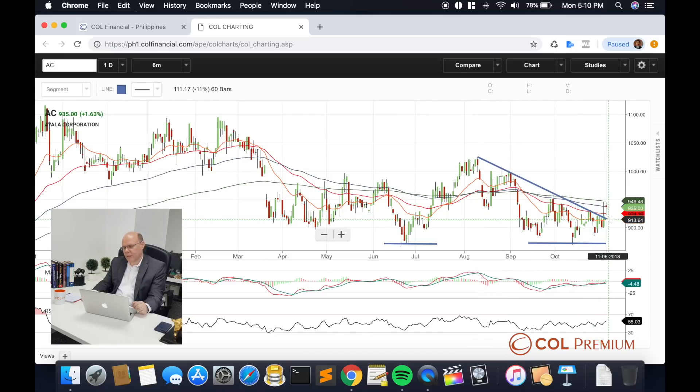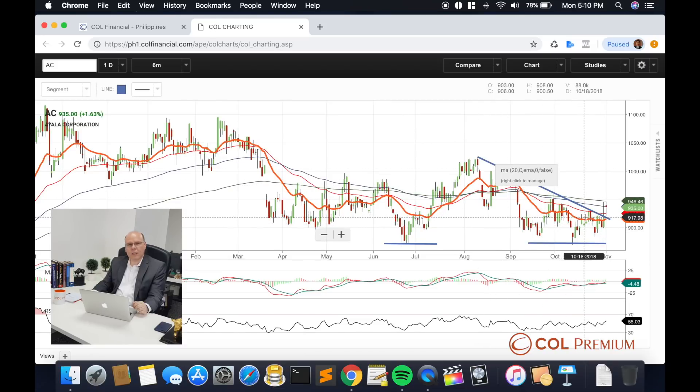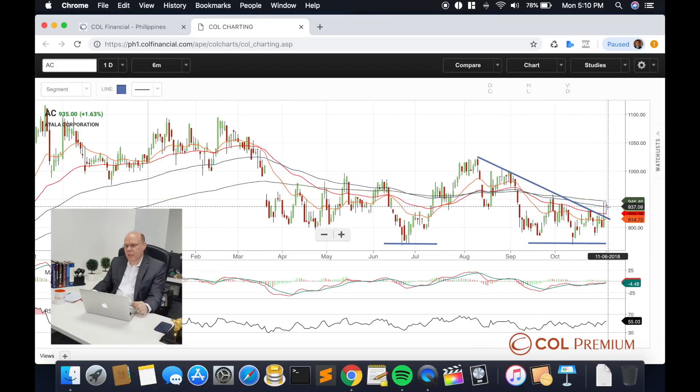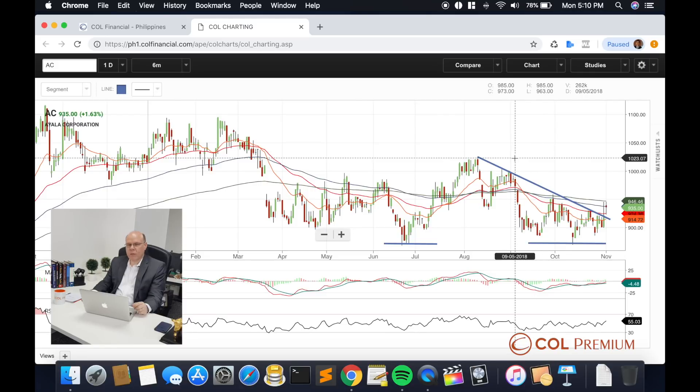A short-term downtrend line has been broken, and prices are now standing right above that. The perspective on the upside looks quite well. This might be a good entry point as it is right now, and you might want to buy this a little more gradually. The prospect is for it to climb up closer to the previous high of 1,023. This should be able to work its way back well for investors — go into this stock already.